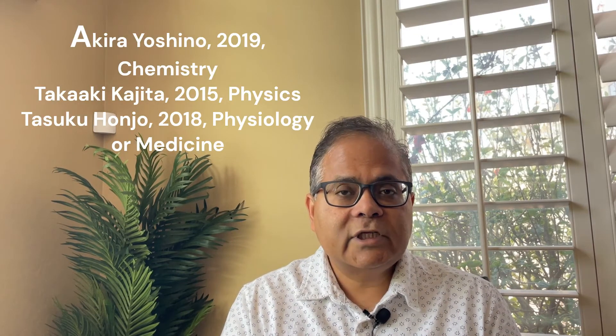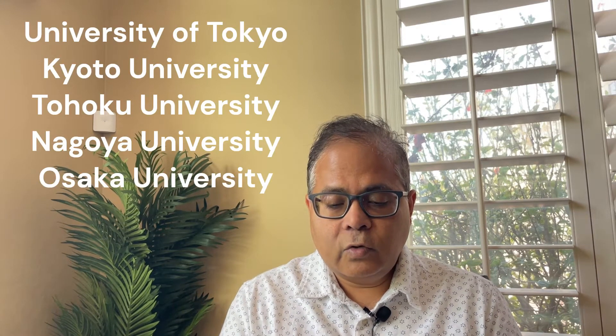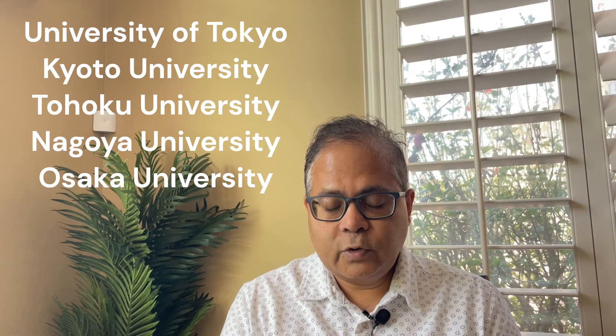Let's start with some of the things which have been happening in Japan over the last couple of decades. Several Japanese researchers have got the Nobel Prize, a large number of top quality papers are published from Japan, and many Japanese universities are ranked among the good universities around the world — for example, University of Tokyo, Kyoto University, Nagoya University, Tokyo Institute of Technology, Tohoku University, Waseda University, and so on.